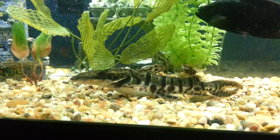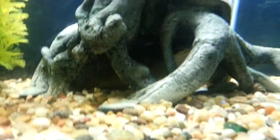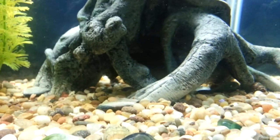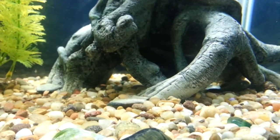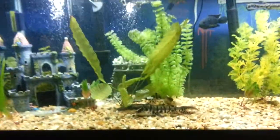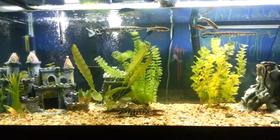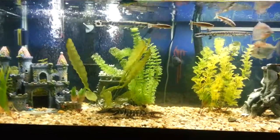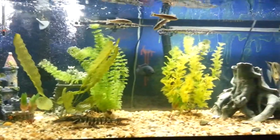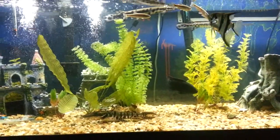But as soon as the light turns off and the room is dark, he swims everywhere. That catfish won't come out when the light's on, only when it's dark. That's the tiger shovelnose — subscribe and comment if you want to see anything else about the fish tank, the fish, what I feed them, heat, temperature, anything like that.